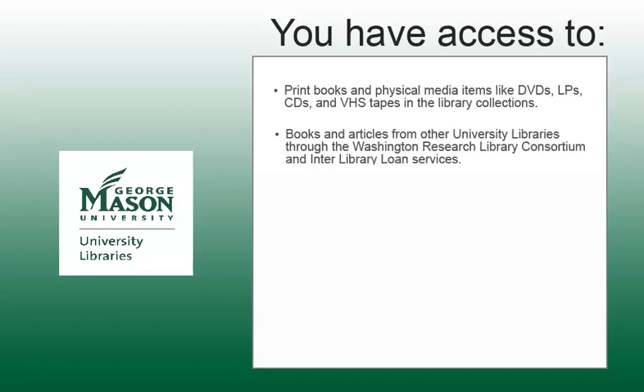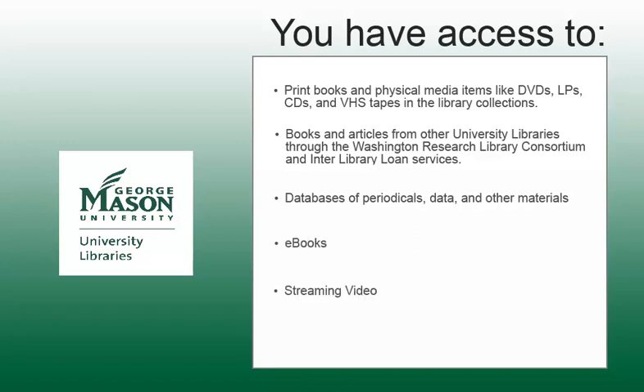Additionally, you have access to books and articles from other university libraries. You have access online to a variety of databases of periodicals, data, and other materials, as well as e-books and streaming video. And finally, you have access to the topic of this video — that is, help with your research using library tutorials, info guides, and library services designed to help you succeed with your research and studies.